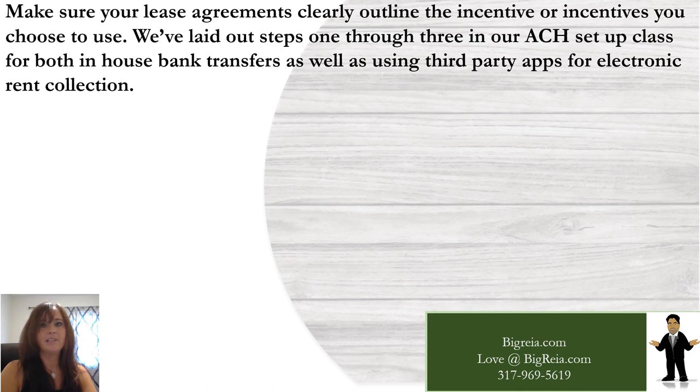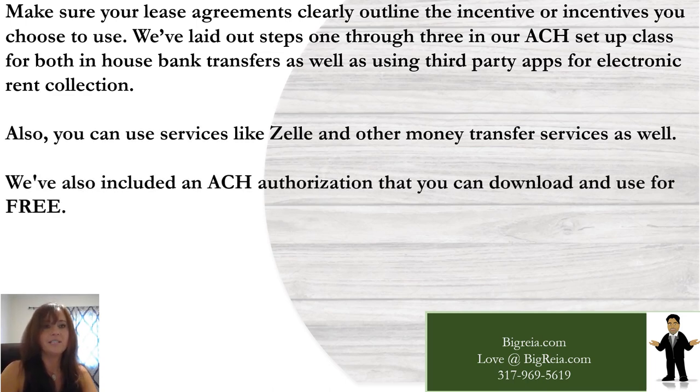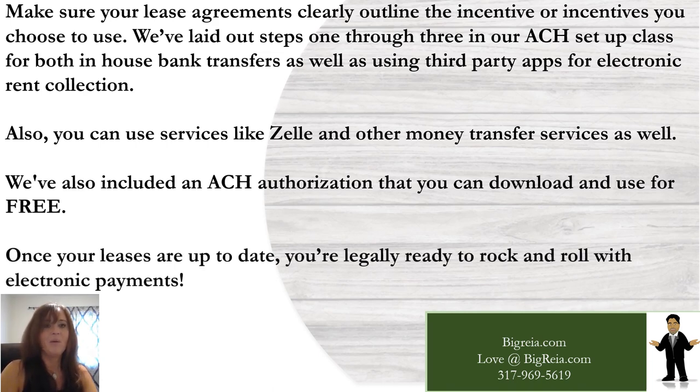Make sure your lease agreements clearly outline the incentive or incentives you choose to use. We've laid out steps one through three in our ACH setup class for both in-house bank transfers as well as using third-party apps for electronic bank collection. You can also use services like Zelle and other money transfer services. We've included an ACH authorization that you can download and use for free. Once your leases are up to date, you're legally ready to go with electronic payments.